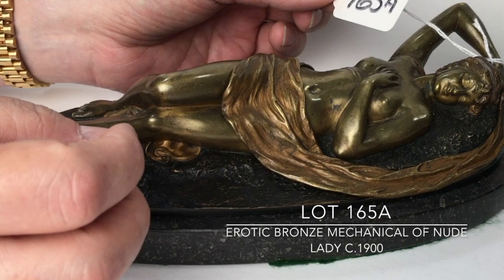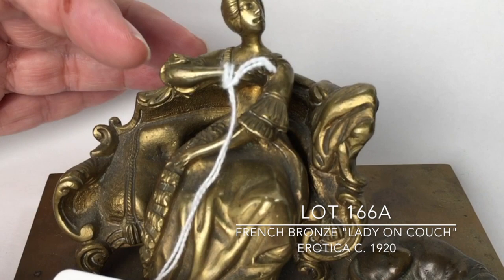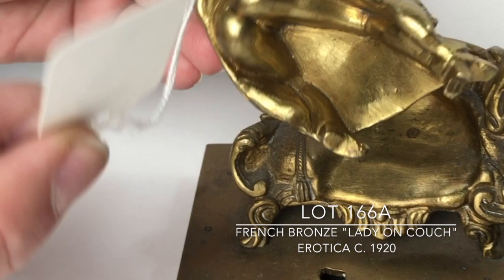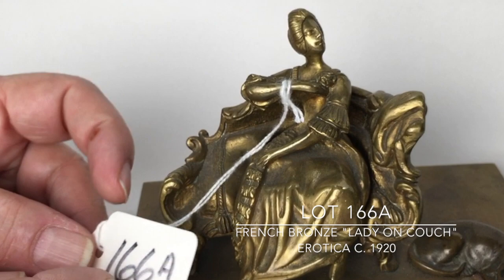Next is a doré bronze figure of a woman sitting on a couch with her dachshund sitting next to her. She's made so that you can lift her off, and if you turn her upside down you reveal what's underneath her dress. There's a little peg in it which, when properly sitting, locks it into place. This one is not signed but is still a wonderful old bronze.